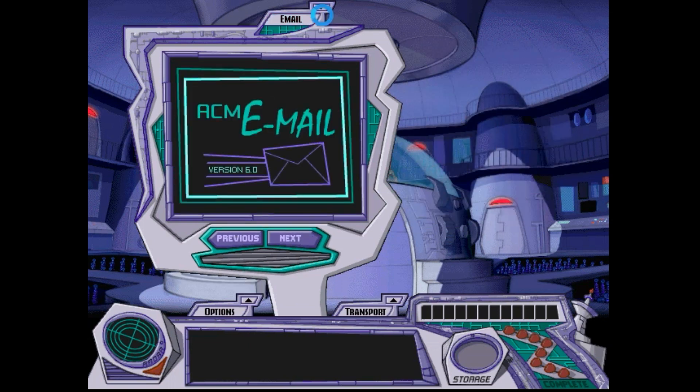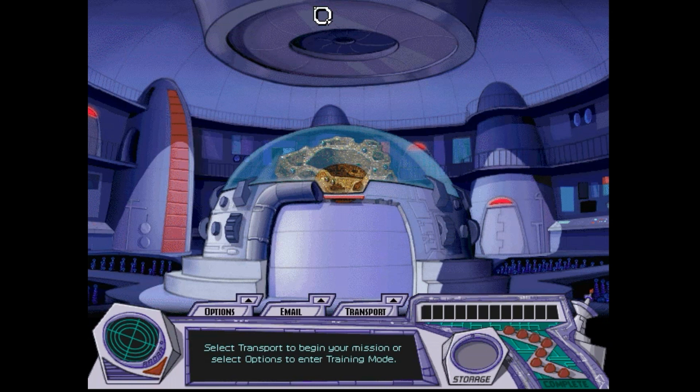So here ends part 10 of my walkthrough of Math Detective. Ten more landmarks down, two more to go. Hope you guys enjoyed watching this as much as I enjoyed playing it. I'll see you in the next part.